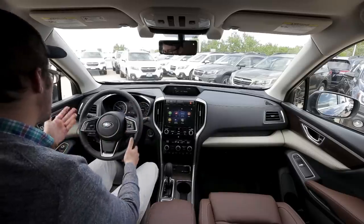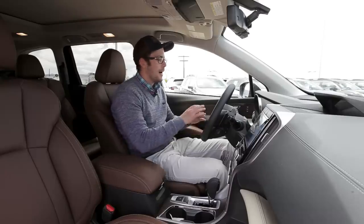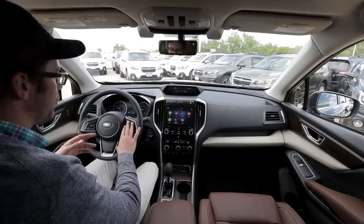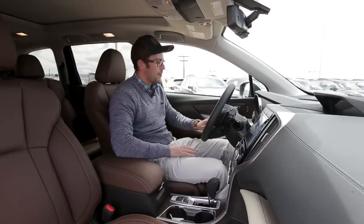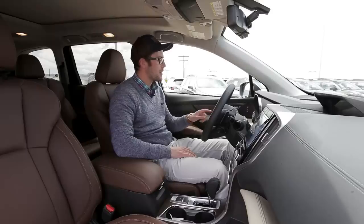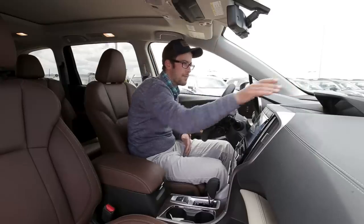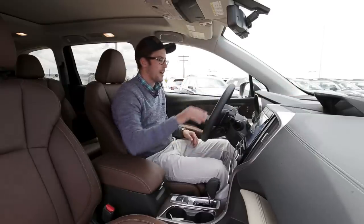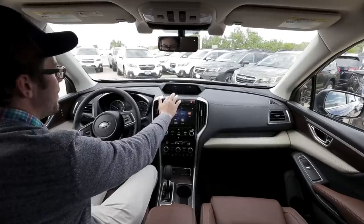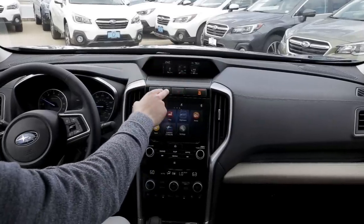The steering wheel is leather-wrapped on the Touring model but doesn't seem too different from the Crosstrek or Outback. All the EyeSight controls and adaptive cruise control are in the same location. The layout of steering wheel controls on the left side for Bluetooth voice activation is pretty much the same. One change: instead of an info button to cycle through options on the 5.7-inch screen, you now have two arrows to change the screen in two different directions, which is definitely well thought out.